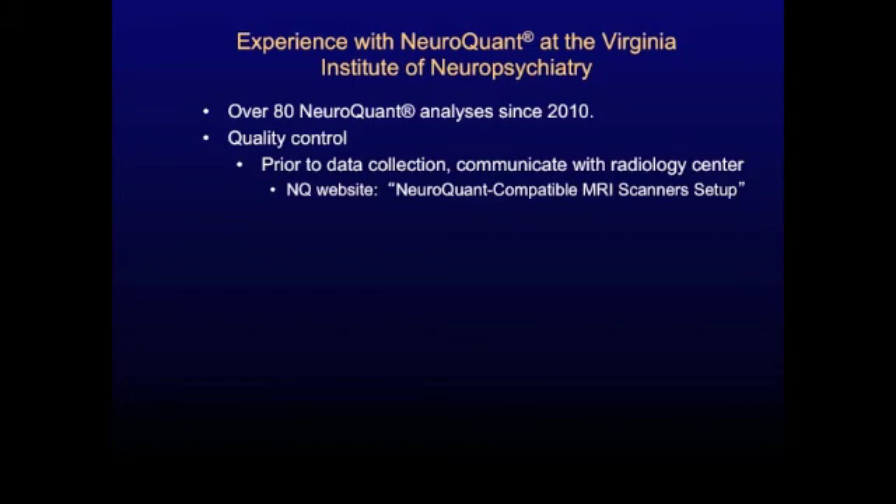A little bit about our experience at the Virginia Institute of Neuropsychiatry with NeuroQuant: we've been doing this work for a couple of years and have done about 80 NeuroQuant analyses so far. Regarding our quality control, we have several steps to ensure good quality with this type of work.